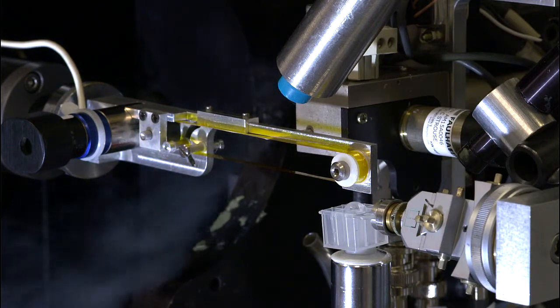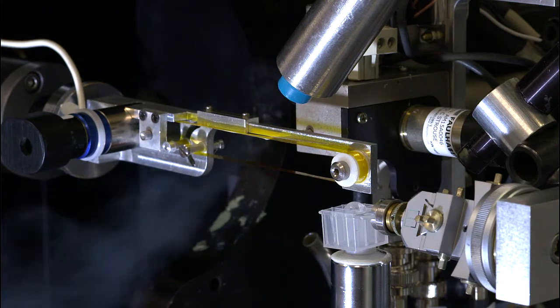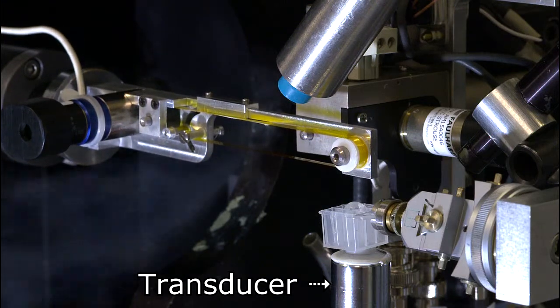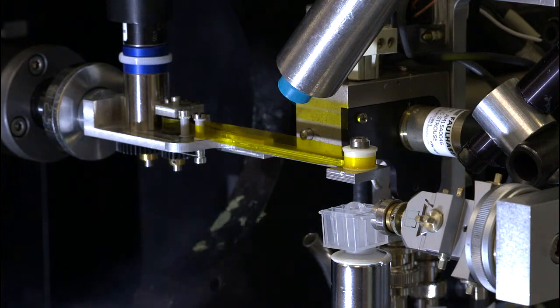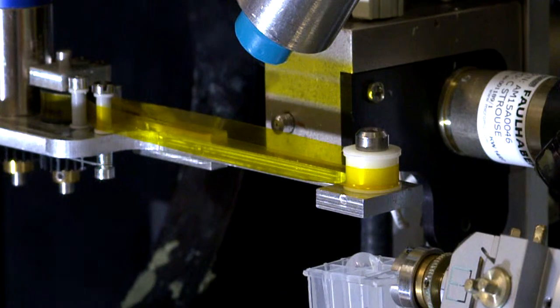An acoustic injector at beamline X-25 at the National Synchrotron Light Source has been developed to deliver protein crystals into the X-ray beam. This system is composed of a transducer that sends focused sound waves into the sample, ejecting crystal-containing droplets up out of the well and onto the conveyor belt.